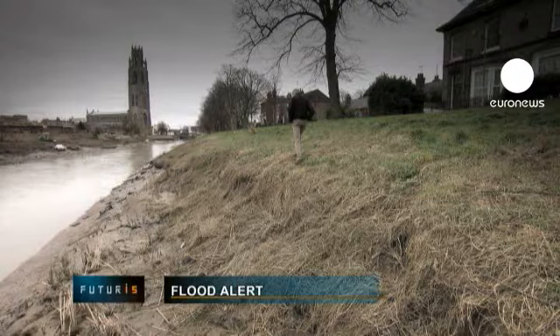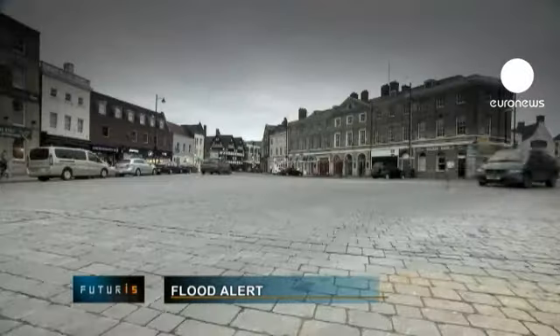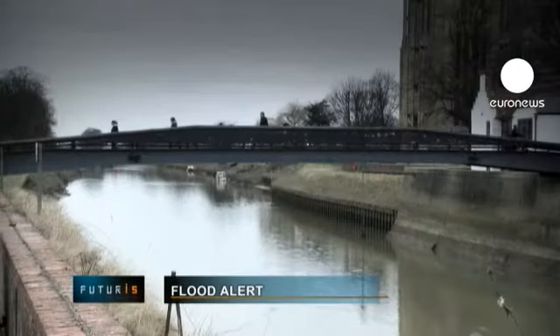Dams that protect urban areas from flooding sometimes fail, resulting in catastrophic damage. What can be done to prevent such disasters?